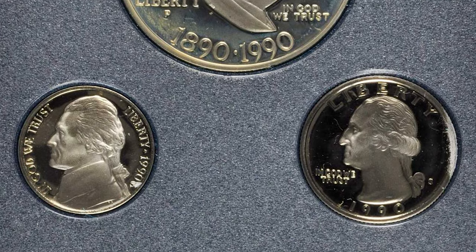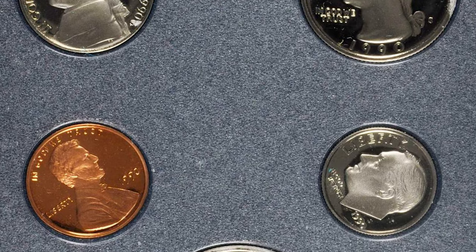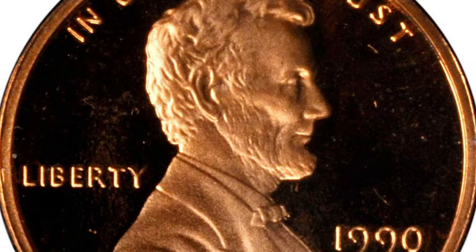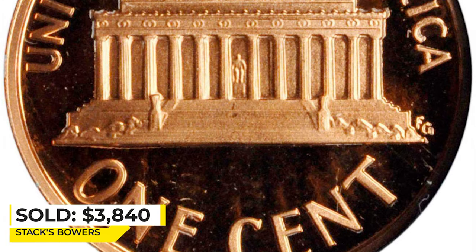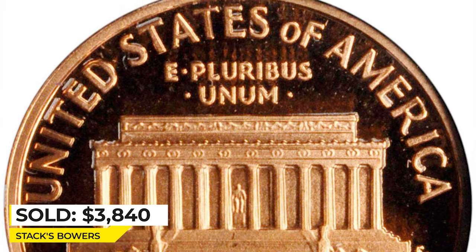This is a 1990 prestige proof set with no-S Lincoln cent. The coins are housed in the original case and box as issued by the mint. The key item in this lot is of course the 1990 no-S cent — an elusive modern mint error that has grown tremendously in popularity in recent years. Sold for $3,840 at Stack's Bowers.